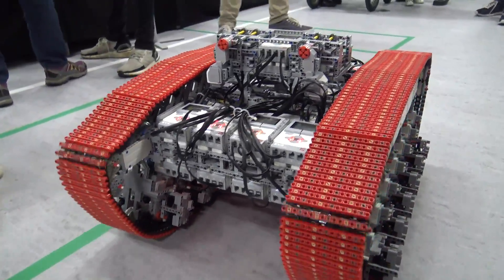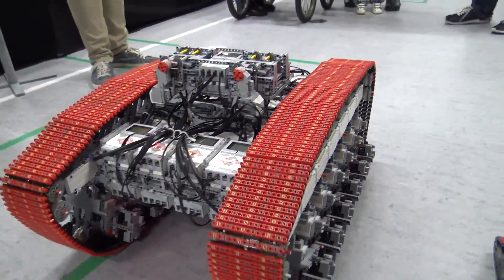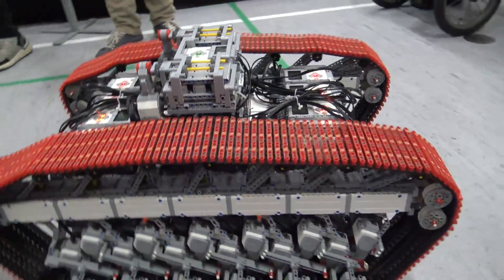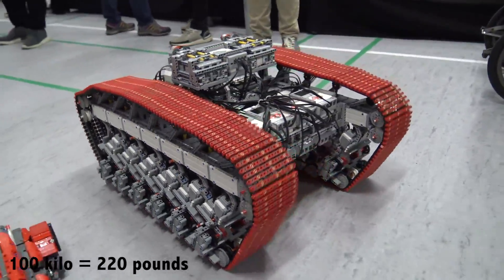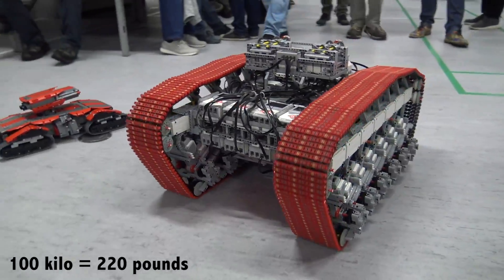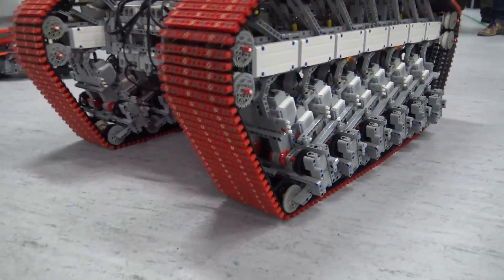Do the tracks work pretty well in terms of keeping it going? Yes, it's doing really great. I can pull a wheelchair that's 100 kilos with somebody in it, and it has enough friction even on this floor to pull someone.